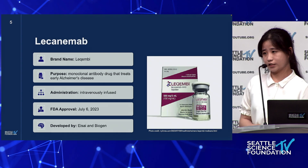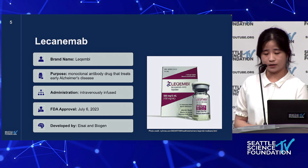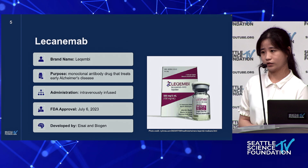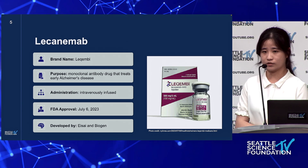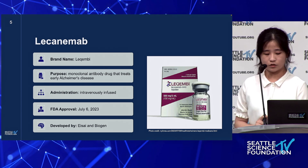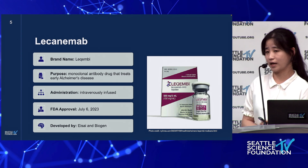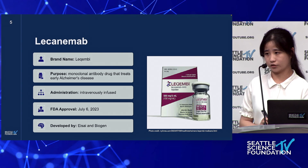The second medication I'm going to talk about today is lecanemab. It is sold under the name Leqembi and it is a monoclonal antibody drug that treats early Alzheimer's disease. A monoclonal antibody drug uses lab-made proteins that act as antibodies in the immune system to attack specific targets in the body. It is intravenously infused, approved by the FDA on July 6, 2023, and was developed by the companies Eisai and Biogen.